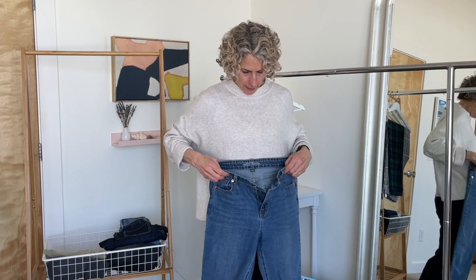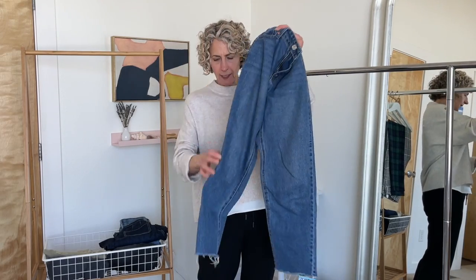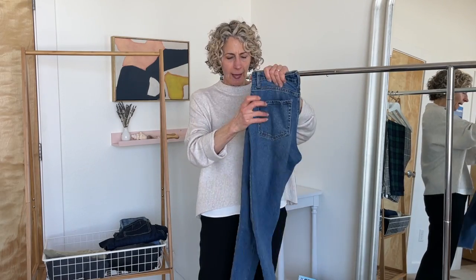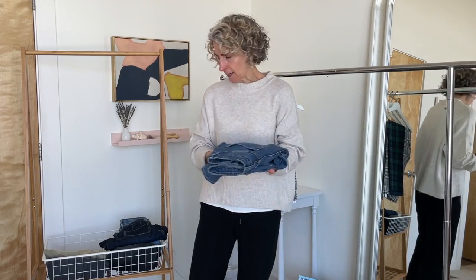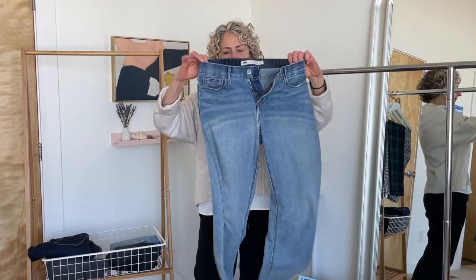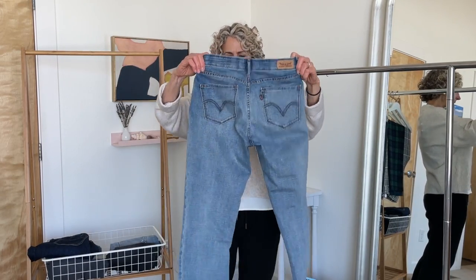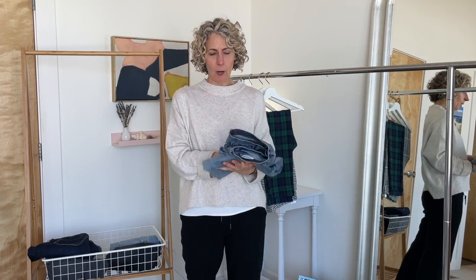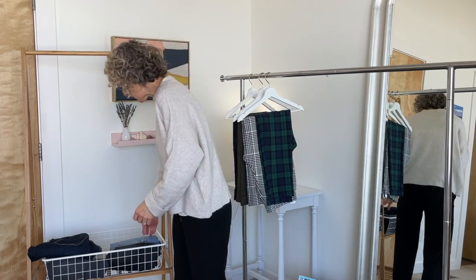These are a pair of Wild Fable old Target jeans. They have a raw hem, just kind of a nice wider straight leg. They're really comfortable. These definitely stay. These are my somewhat recently thrifted Levi's and they're really soft and comfortable, really lightweight. They are probably due to go in the wash because they're a little stretched out, but they are definitely going to stay.